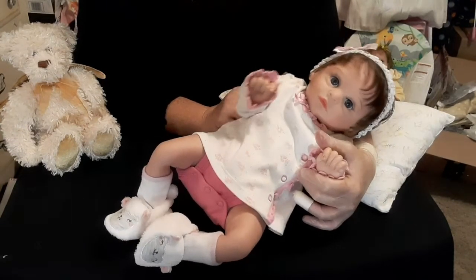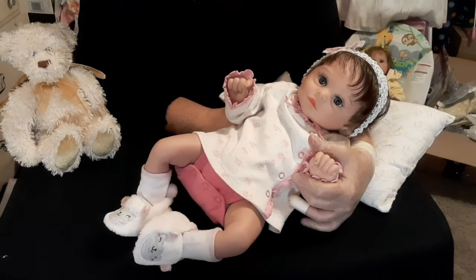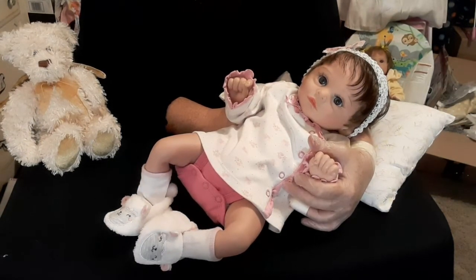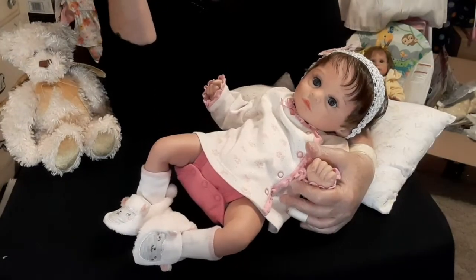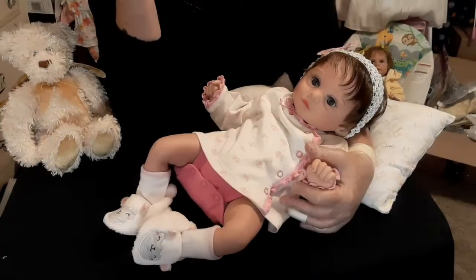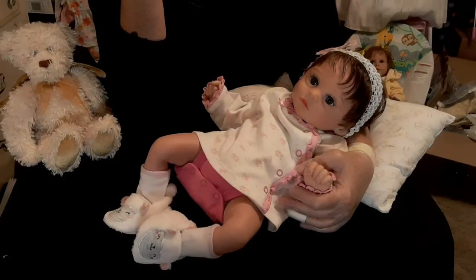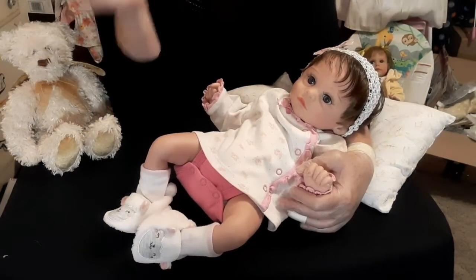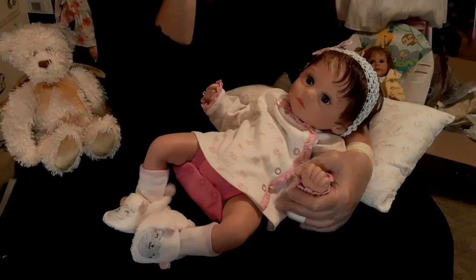And what's funny is that the name Castiel means the angel of Thursday. And it's weird because I ordered her on a Thursday, she shipped on a Thursday, and she was delivered on a Thursday. So it was like, what? It's really strange — really funny. It also means 'my cover is God,' and Castiel also means God's shield. I thought that was pretty interesting.